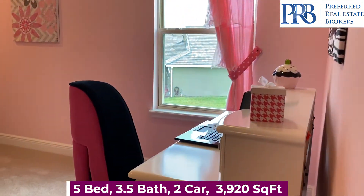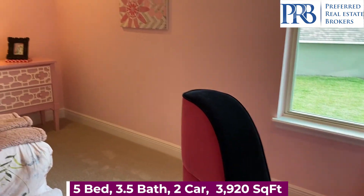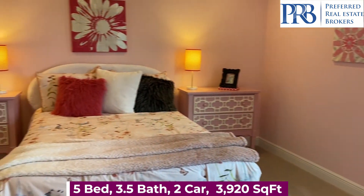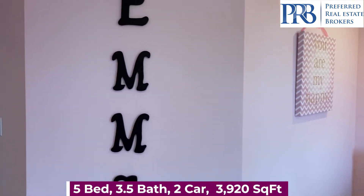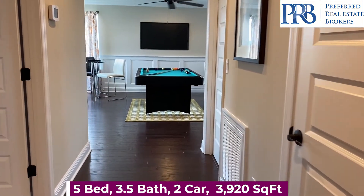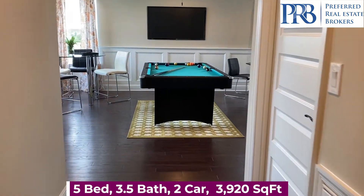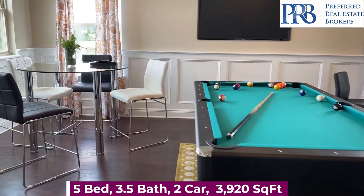If this isn't the home for you, you can at least get lots of decorating ideas. I always encourage my clients to subscribe to my YouTube channel — you can do a lot of home tours from the sofa, and then when you see something you like, give me a call and we'll schedule a tour.